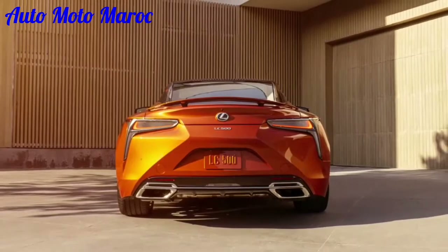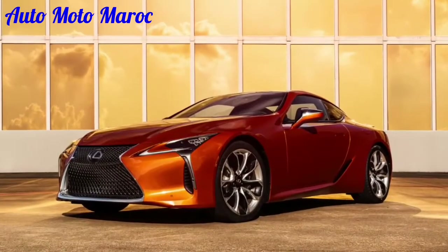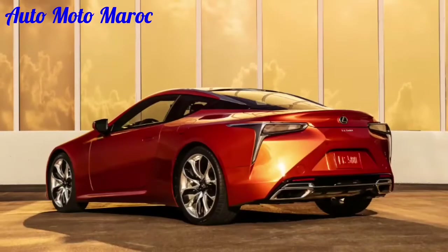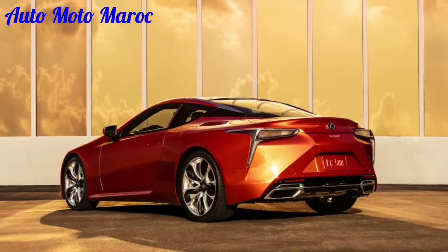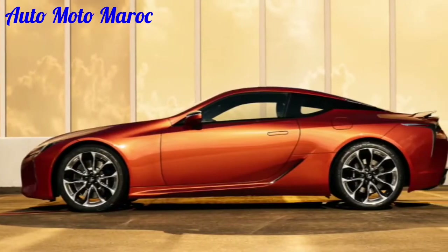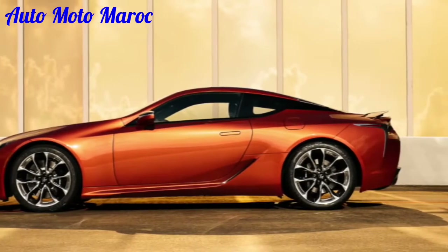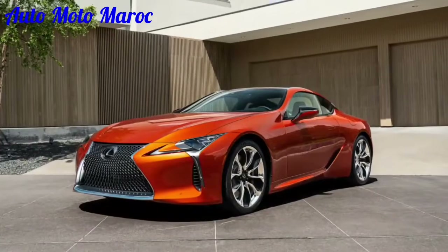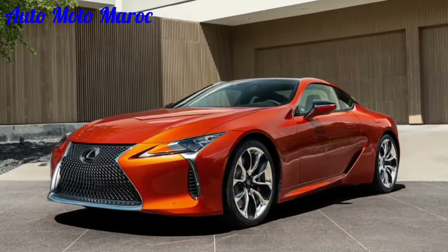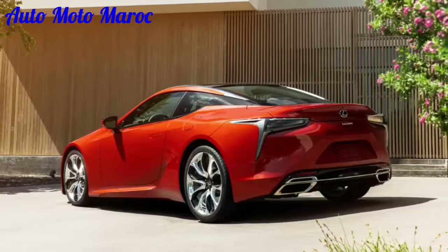Even if she is now at the 5th year model, the Lexus LC 2022 a toujours l'air aussi fraîche que le jour où elle a été dévoilée et continue de faire tourner les têtes. Ce grand tourisme à deux portes se trouve au sommet de la gamme Lexus à côté de la LS à quatre portes et joue dans la même catégorie que la BMW Série 8 et la Porsche 911, bien que son comportement de conduite soit plus détendu que ses icônes.